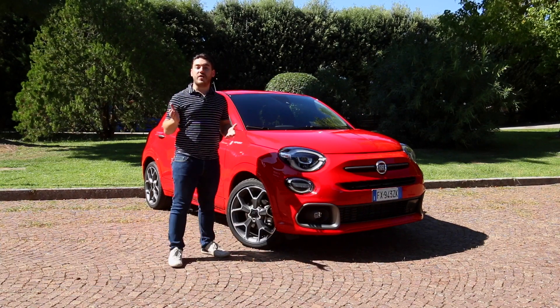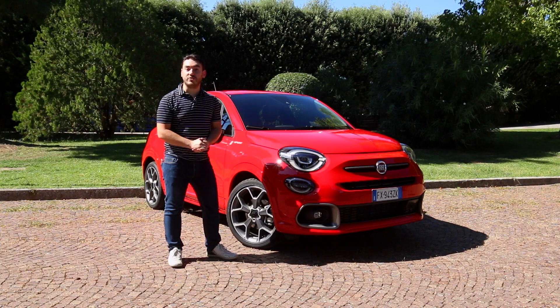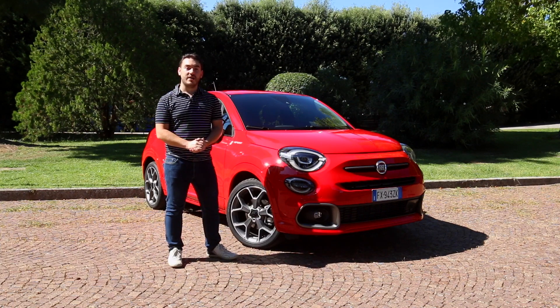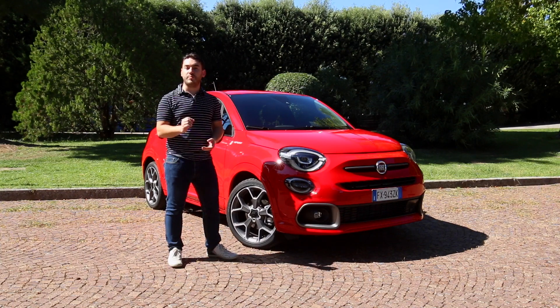The Fiat 500X has been with us for five years now, and for those who love the quirky and cheeky looks of the 500 city car, it's perhaps been the obvious choice for a compact SUV. This is the new 500X Sport, and it aims to add a little bit more athleticism to that popular design.